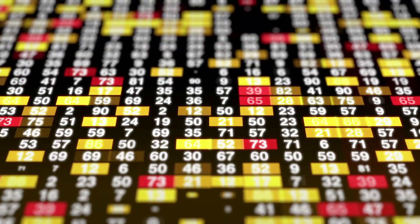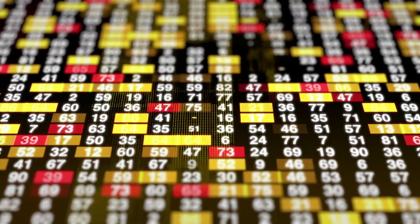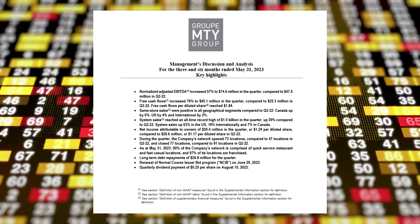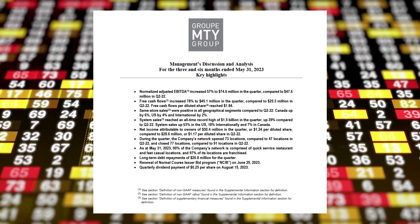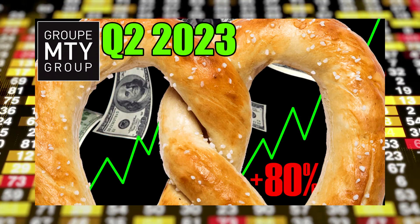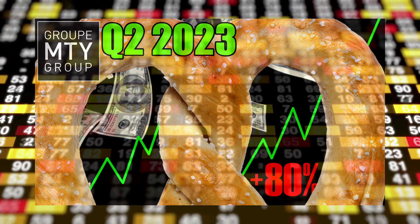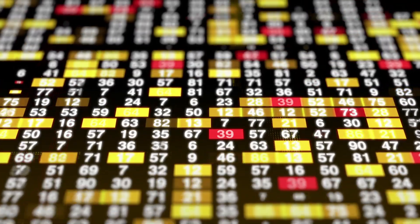With that out of the way, let's get into the news. The first piece of news came out on July 11, and that was MTY's second quarter financial report and conference call. I've already made an in-depth video on the report, so I'm just going to briefly summarize some of the most important parts here, since there is a lot of other stuff to get to this month.